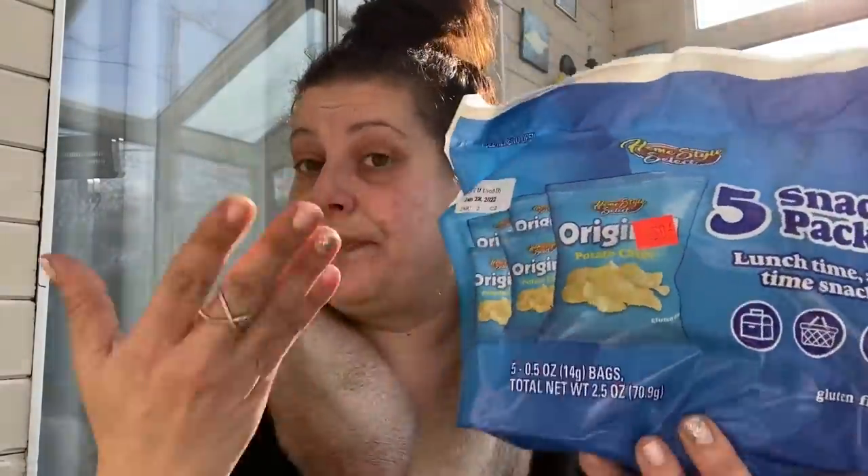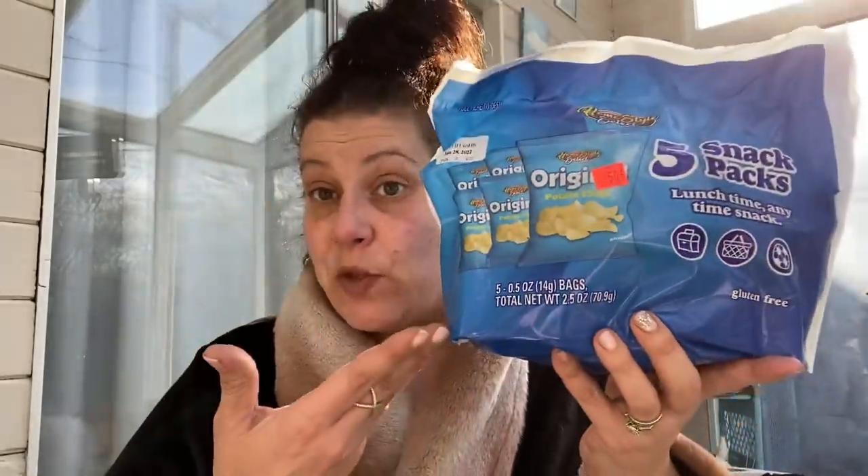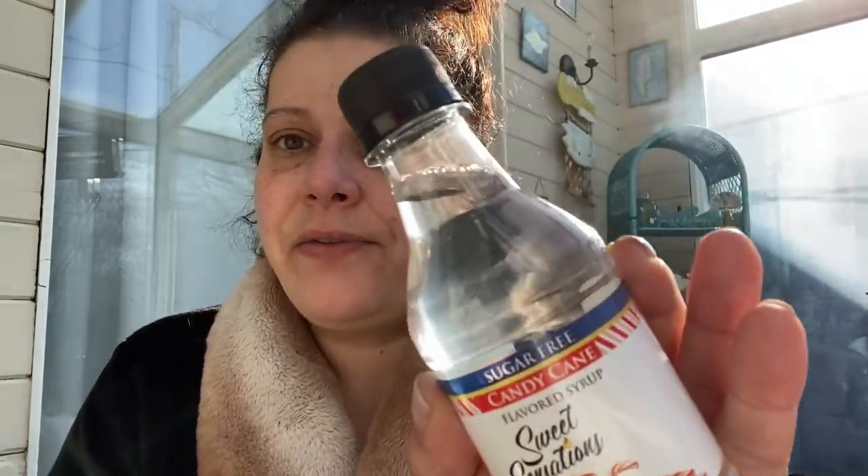For little man's lunches I got a big 16-fluid-ounce bottle of Pampa buttermilk ranch dressing, five one-ounce bags of potato chips that were on clearance for 50 cents total — 10 cents a bag — and Paw Patrol honey graham cookies in four packs shaped like little shields with paw prints, so I can do a Paw Patrol themed lunch. The last food item is a tiny eight-fluid-ounce bottle of Sweet Sensations sugar-free candy cane flavored syrup — good for hot chocolate or peppermint lattes.